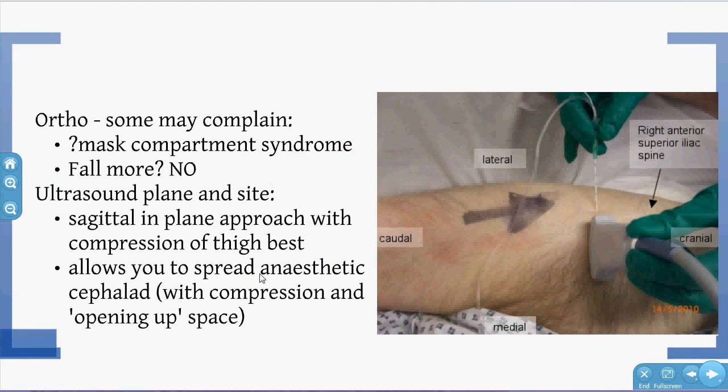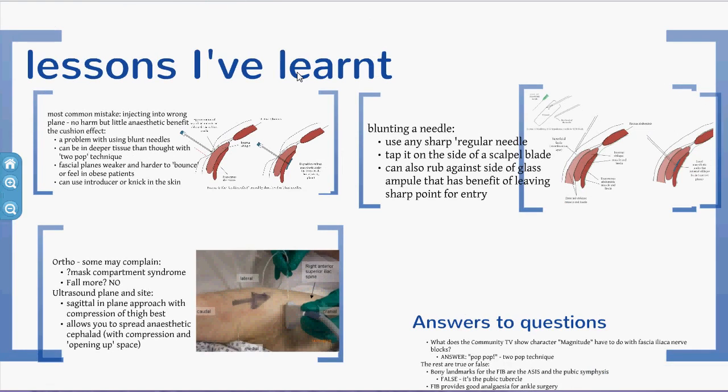I prefer the sagittal in-plane approach for the reasons mentioned. You might get some concerns from orthopaedic consultants about masking compartment syndrome or increased falls risk — but the falls concern has been extensively studied and there's no evidence for it. In fact, complications are actually less with a FIB. It's so much better for patients — you don't want to leave them in pain. Discuss it with the orthopaedic registrar first, but in my experience they're all for it, and for good reason.